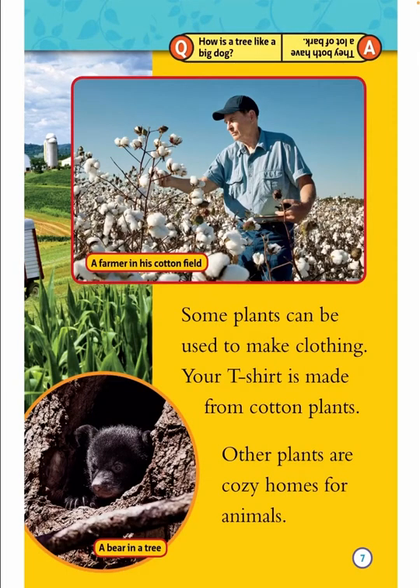How is a tree like a big dog? They both have a lot of bark. A farmer in his cotton field. A bear in a tree. Some plants can be used to make clothing. Your t-shirt is made from cotton plants. Other plants are cozy homes for animals.